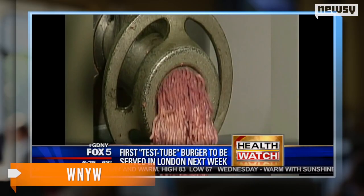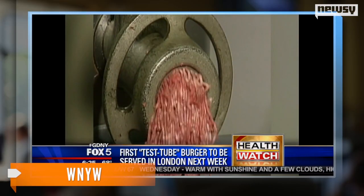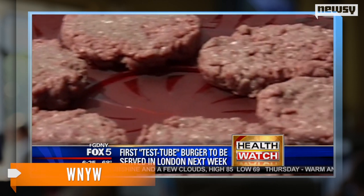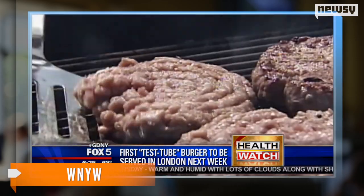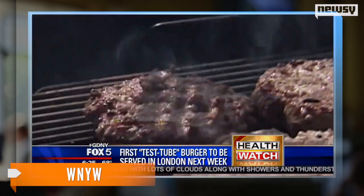The project has taken several years to develop because of the advanced technology needed and its expensive price tag. But this burger costs a little more than your typical fast food menu item — a single patty costs more than $300,000.